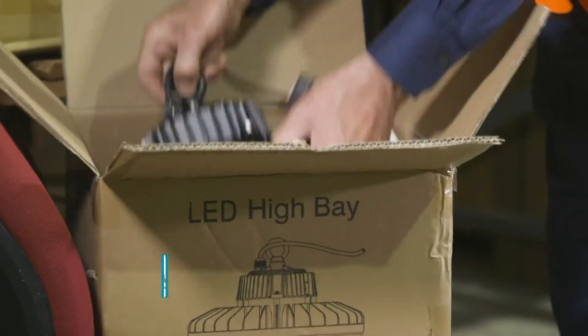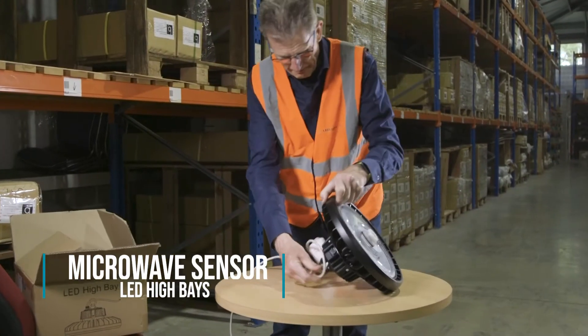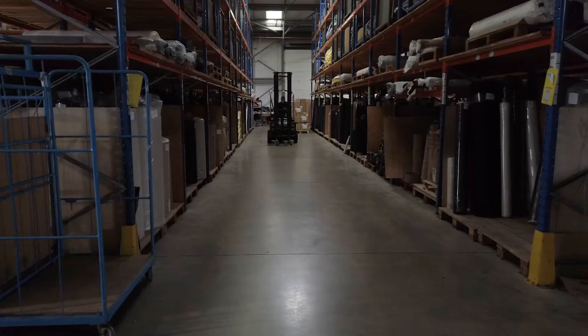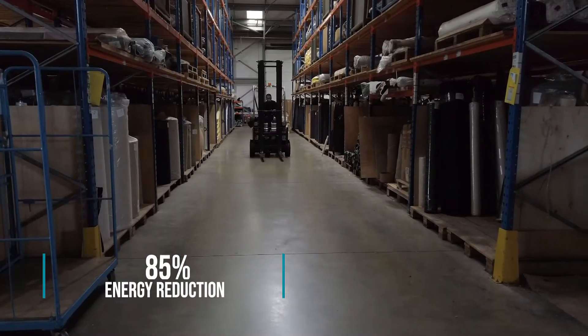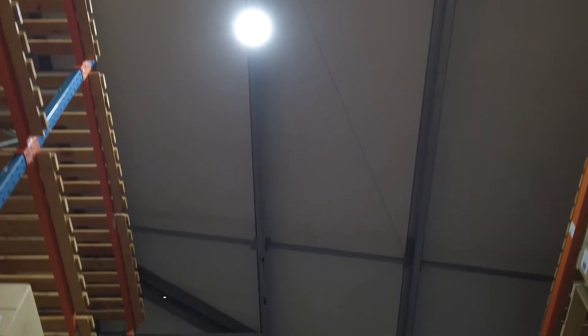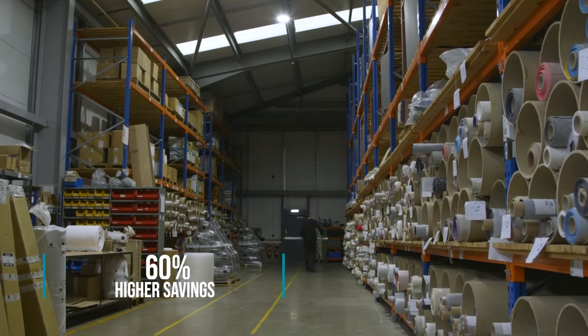We chose to go with microwave sensor LED high bays because the warehouse itself doesn't have people working in every single area for every single second of the day. It made absolute sense that the lighting came on when someone was in the area, so that could save us from an energy rating point of view and save our bills in the longer term.